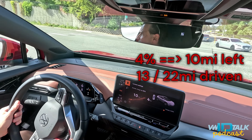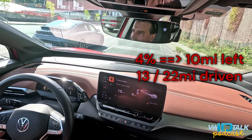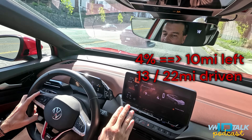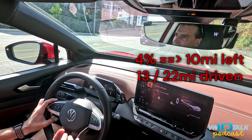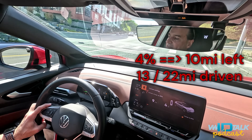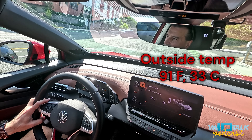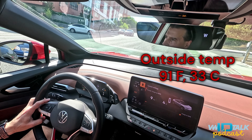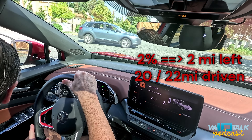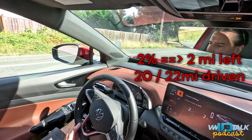Still sitting on 10 miles of range. There's a beautiful Ioniq 6 passing by — much more aerodynamic, so lower consumption. Nine miles remaining range, and 186 miles driven since the 80% charge. It's a beautiful day — 91°F outside, perfect for driving. At two percent state of charge, two miles remaining.